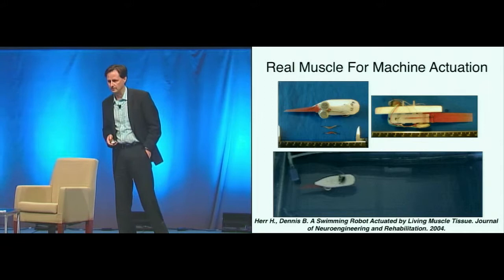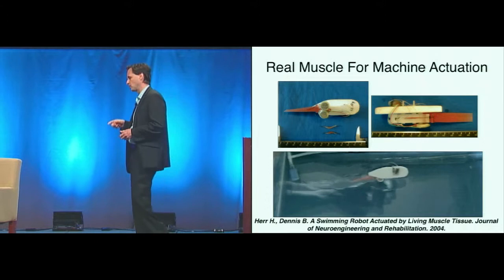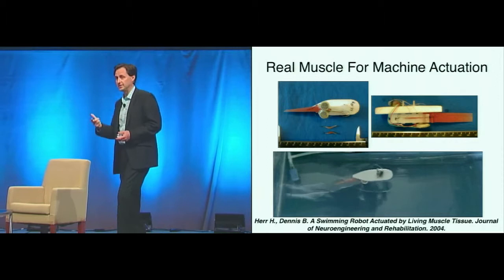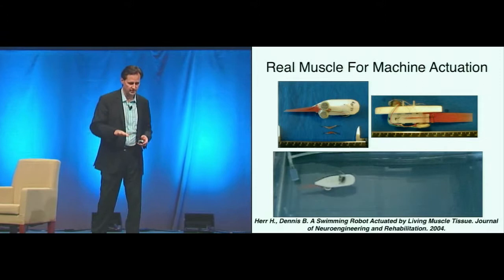Years ago, working with my colleague Bob Dennis, we decided to build a swimming robot powered by living muscle tissue. We wanted to explore how through electrical stimulation you can drive skeletal muscle, and how we can achieve organ maintenance. The best we did is the robot lasted for 48 hours before dying, the muscles going kaput. In terms of controllability, we were able to vary speed and turning radius.